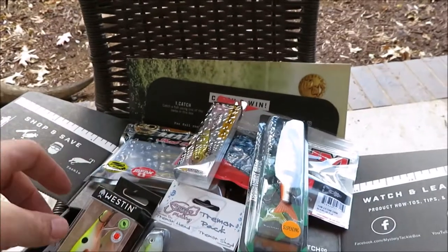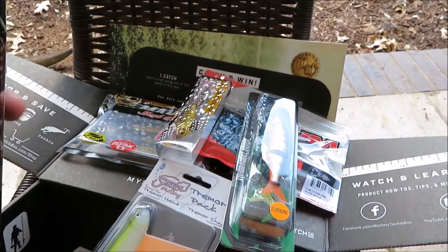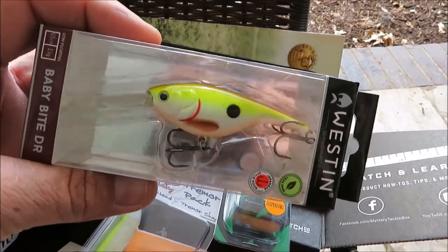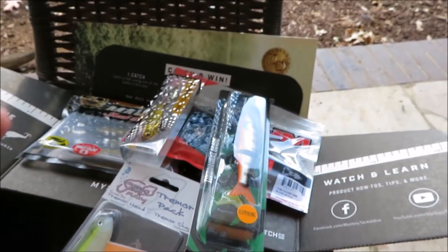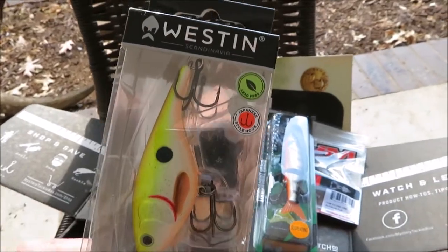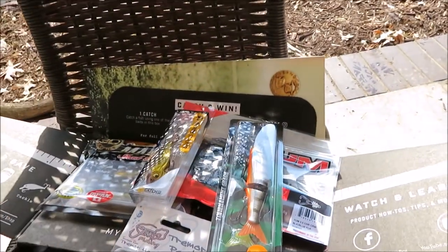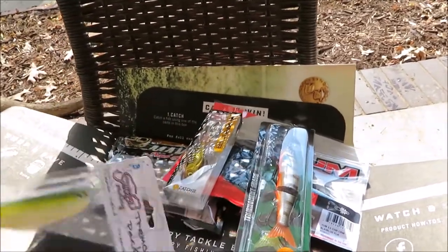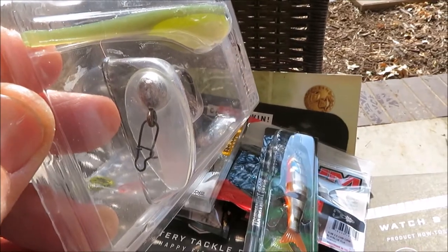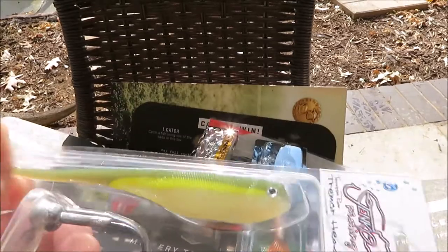I'll show you guys the Mystery Tackle Box Pro for the month of December. Baby Bite Doctor — Weston. Never heard of the company. This thing looks very interesting. That's the head of the hook. I've never used anything like this.